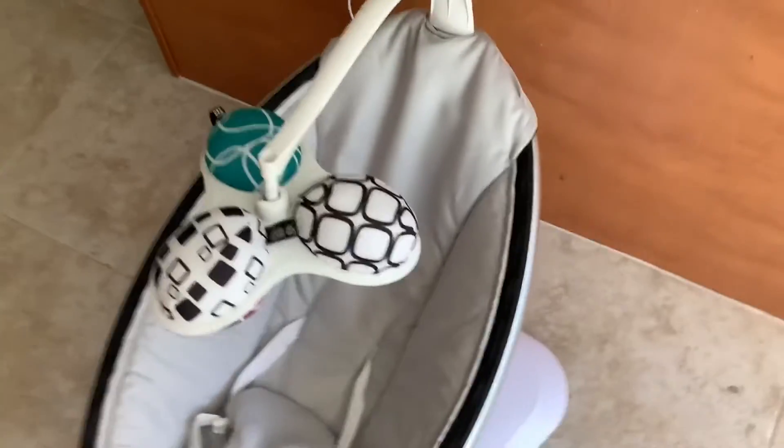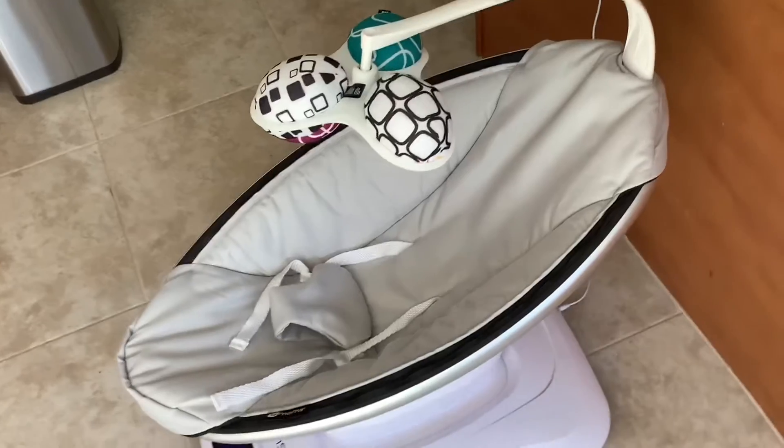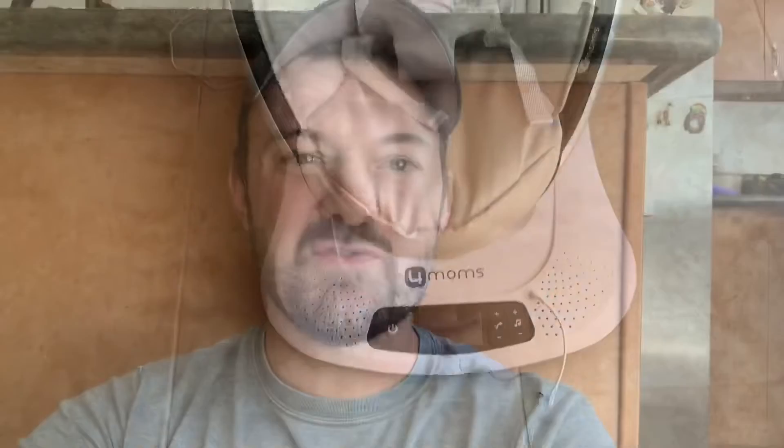This thing comes off at the bottom and at the top — you zip it off. Easy to wash, that's not a big deal at all.